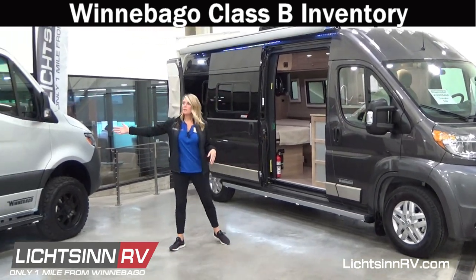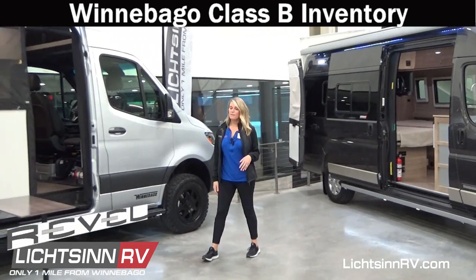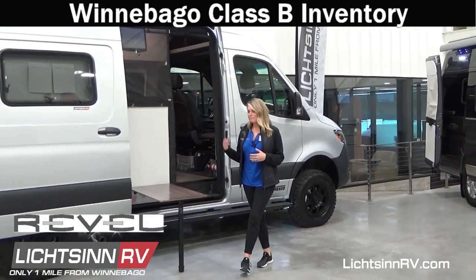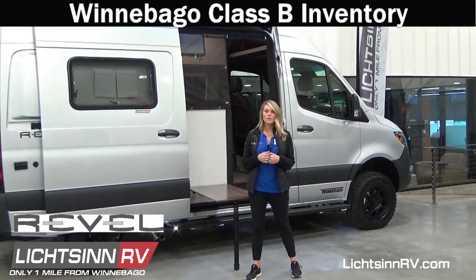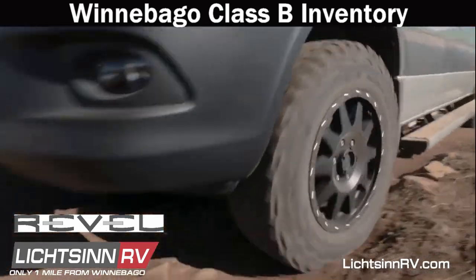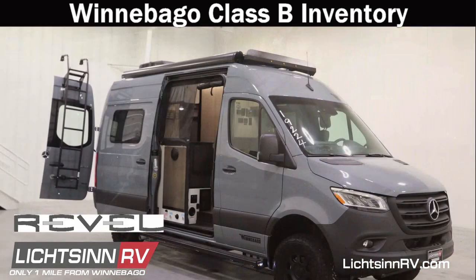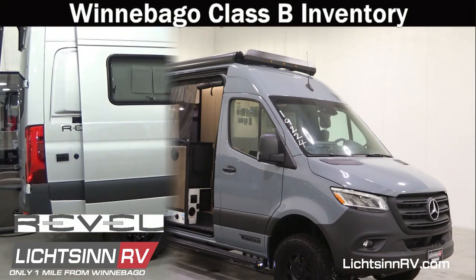We also have the Winnebago Revel — a 4x4 RV, nice and short at under 20 feet, perfect for that off-road adventure. We have several Revels available in the silver that you see as well as the blue gray.